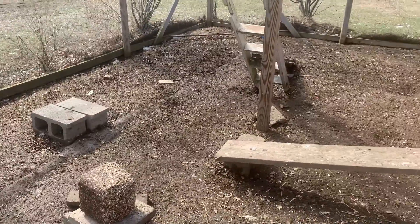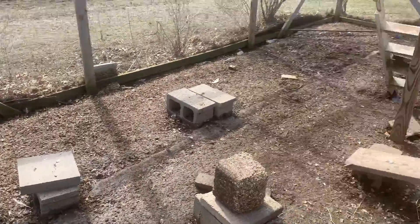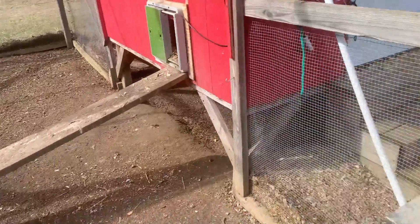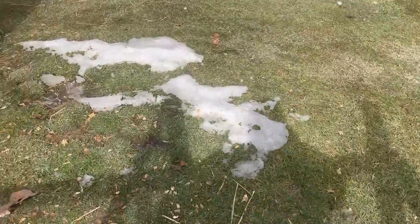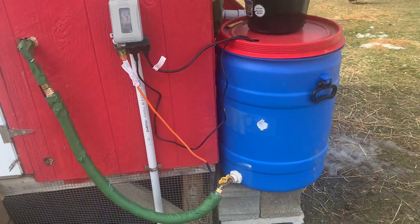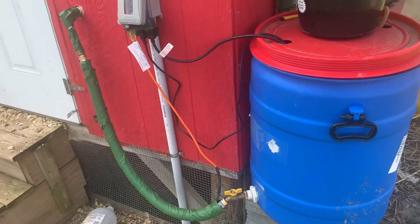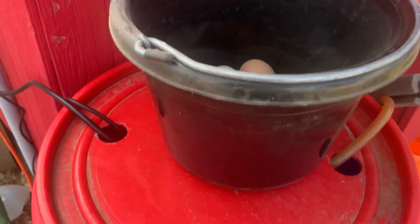The snow just melted — probably in the last two days there was six to eight inches of snow in here and all in the yard too. The chicken water is doing great. I upgraded from a five-gallon to a 30-gallon and boy, what a difference that made this year.